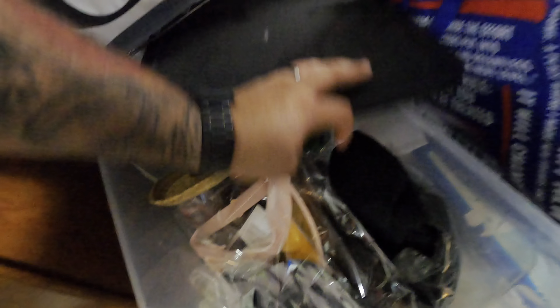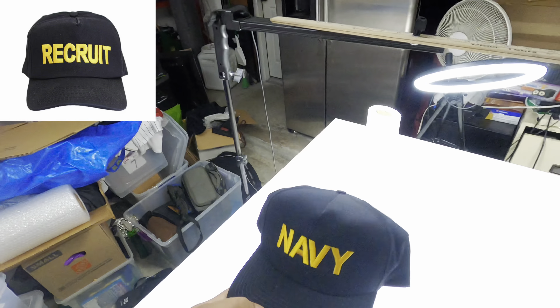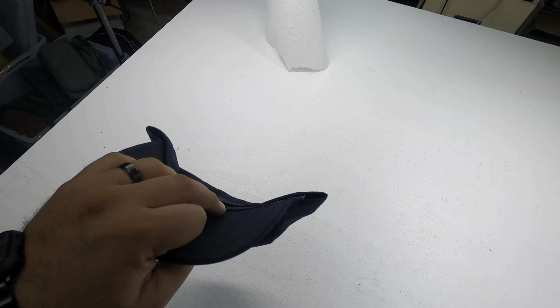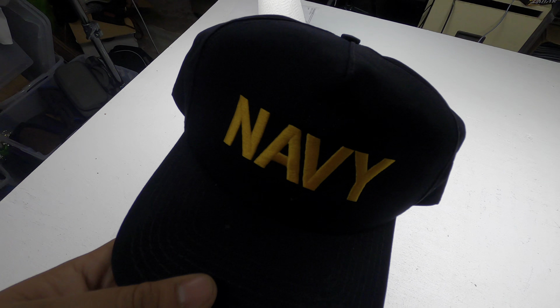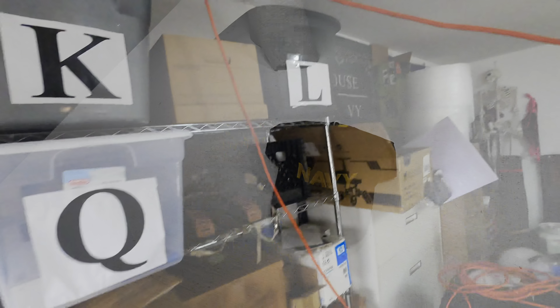My first order is right here in the eye bin — it's a vintage US Navy ball cap. When you first get to boot camp in the Navy you wear a hat very similar to this, only instead of saying 'Navy' it says 'recruit.' After eight weeks of boot camp you go through battle stations, and after you graduate you get this Navy ball cap. It means a lot to a lot of sailors. I sold this hat for $24.99 plus shipping.